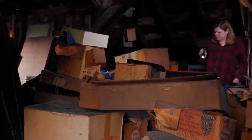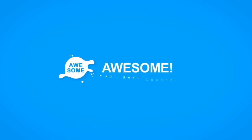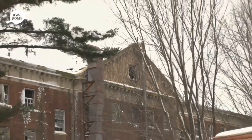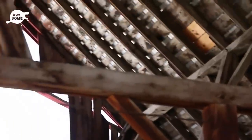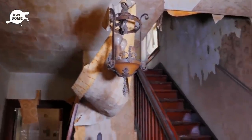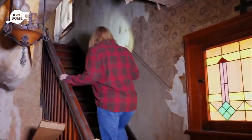When you inherit a house from a family member who has died, you might expect to come across the usual old family photos and sentimental personal belongings. However, when a woman in Germany inherited her grand aunt's house, she would discover something shocking that would make her question if she ever really knew her aunt at all.